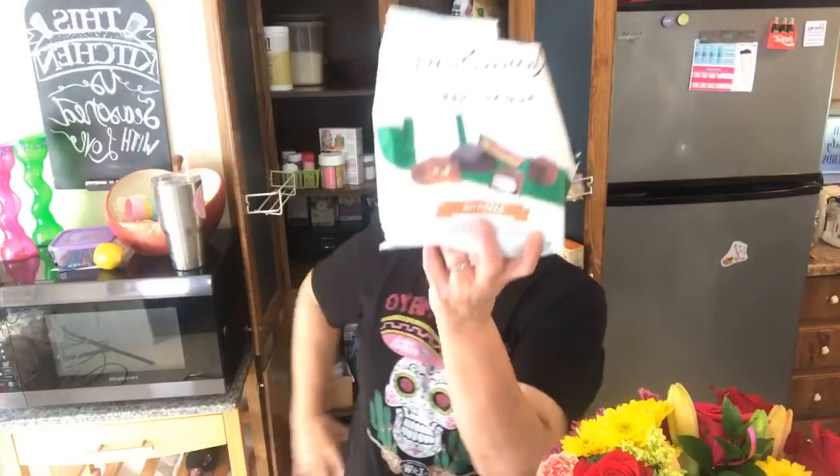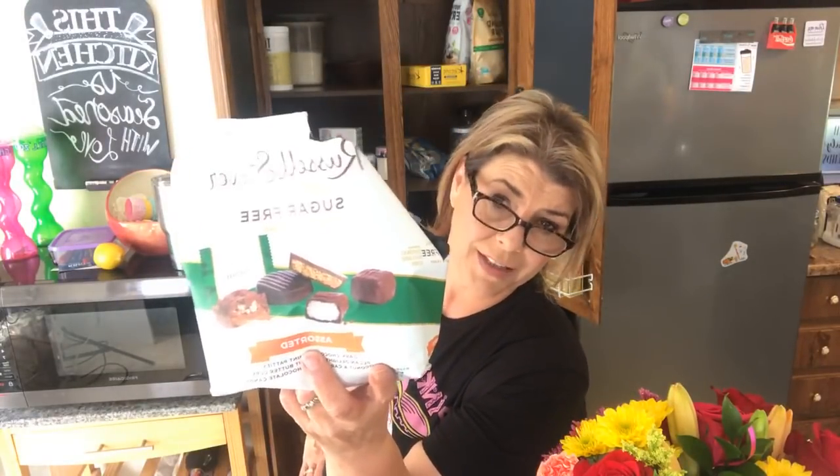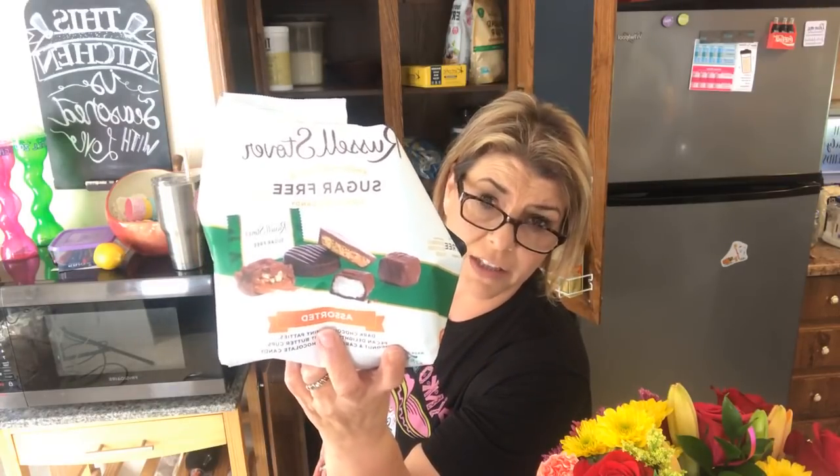Let's talk about another treat that comes into our house occasionally that is not keto — a bag of Russell Stover's Sugar-Free Chocolate Variety Pack. These things are the devil. The amount of maltitol in it is god-awful and it will give you such GI upset. Every single time I eat them I literally blow up — gas bubbles, you name it. This was Mother's Day; Elizabeth wanted something sweet and on hand.